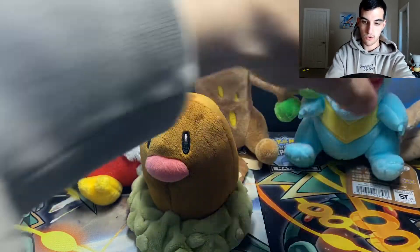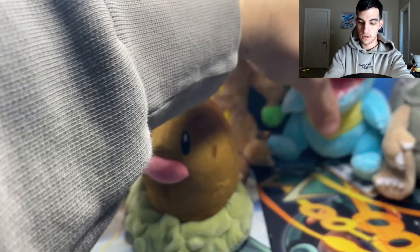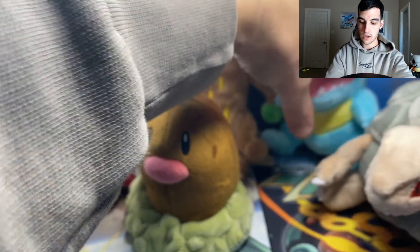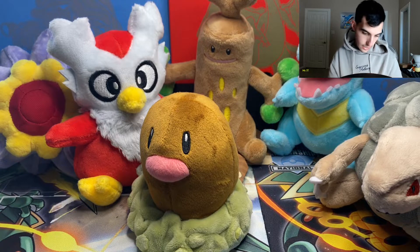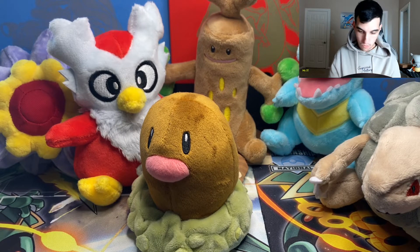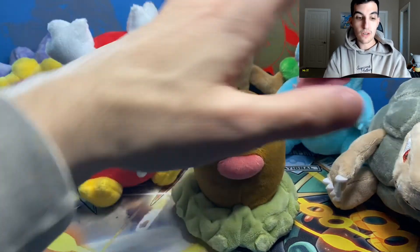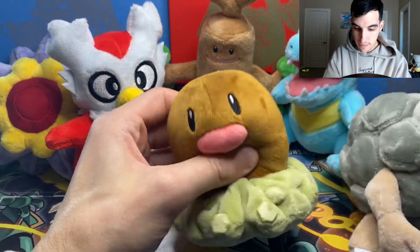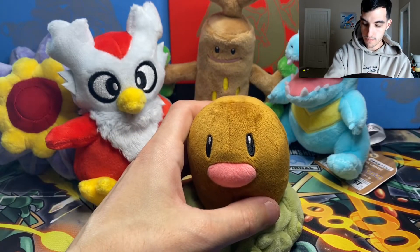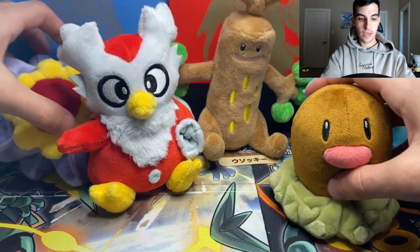Let's put Diglett in the front because he's short — there we go. Trying to get everyone in place, we got just the head of Golem. Okay so the whole group's here: one, two, three, four, five, six plush beanie babies. Super happy with all of them. We can put them in the back whenever we open packs.